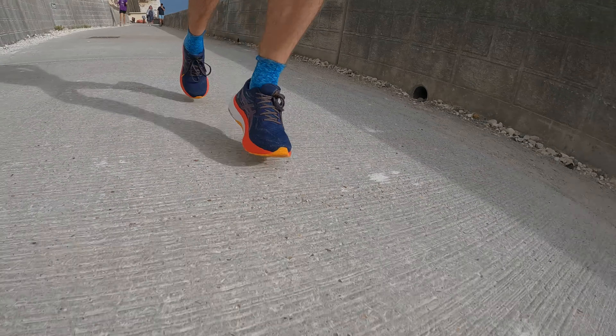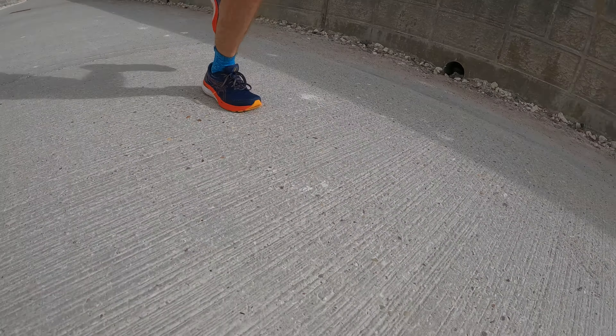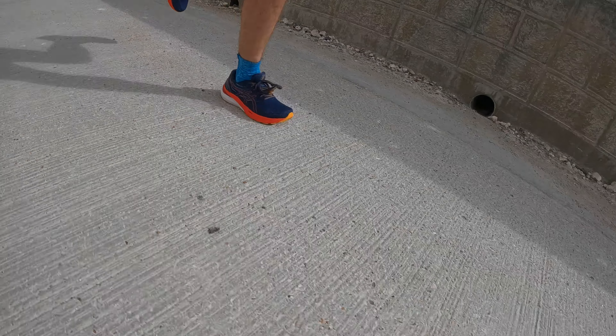This is the first time I've run in a Kayano for quite a while. The last one I tested was the 26, and what I found about that shoe is that it was very much a full-on stability shoe — very clunky, very hard. Probably quite good for stability but it didn't have many features that made it enjoyable to run in. I very rarely used it for anything other than slow easy plods.